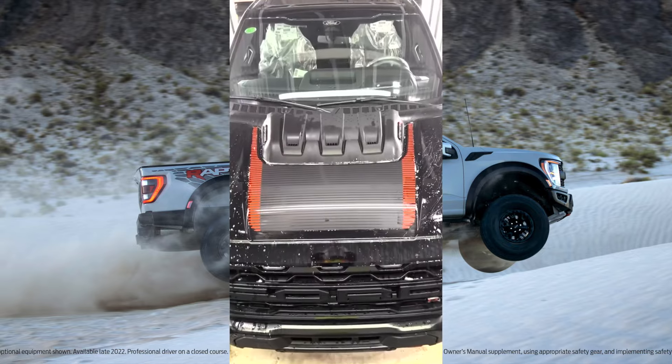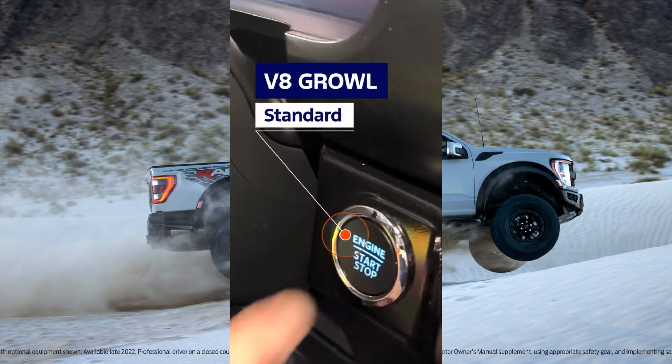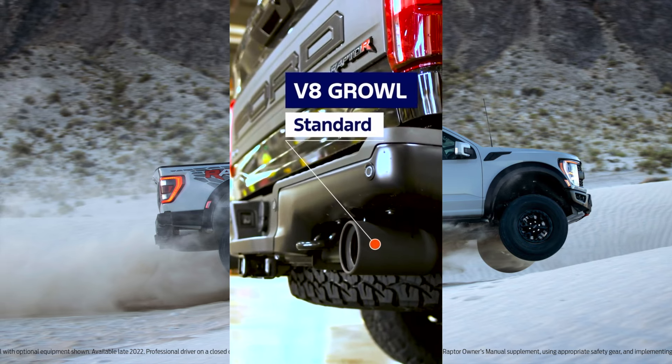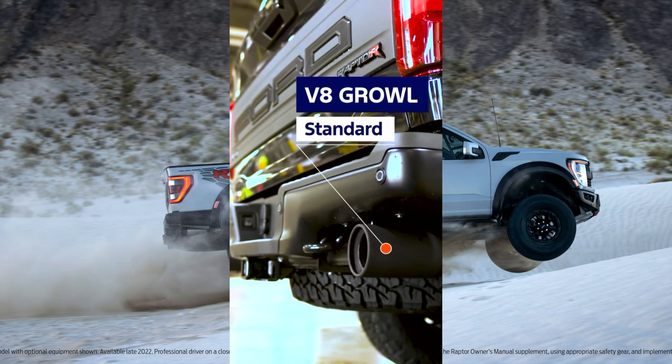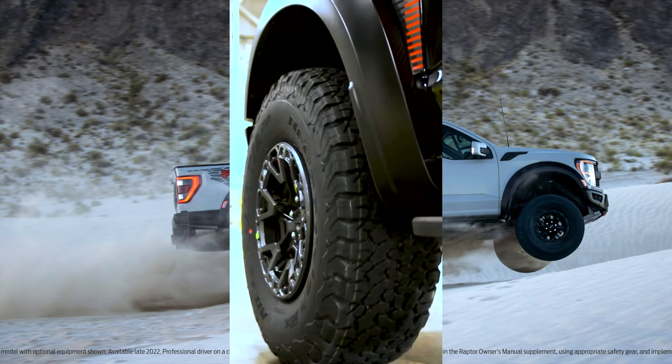The assembly process begins with meticulous engine checks, followed by the intricate mating of key components during the body drop phase. Doors and various other parts are seamlessly integrated into the assembly line, where both computerized systems and skilled workers meticulously monitor each stage of production.